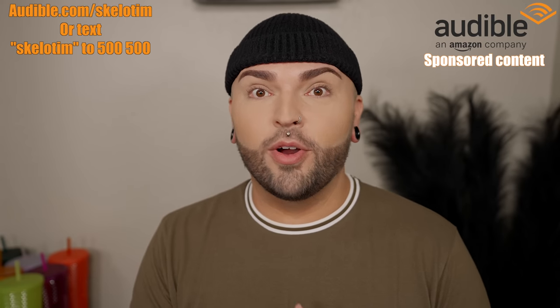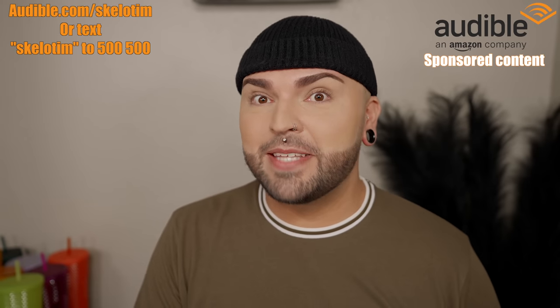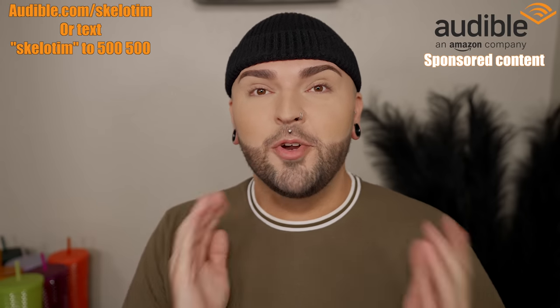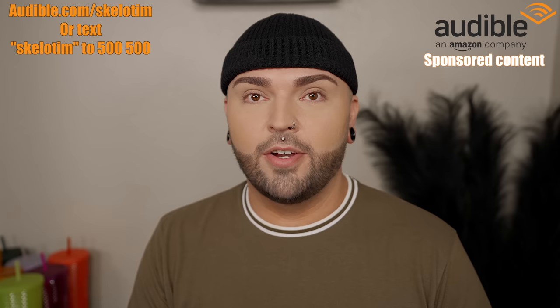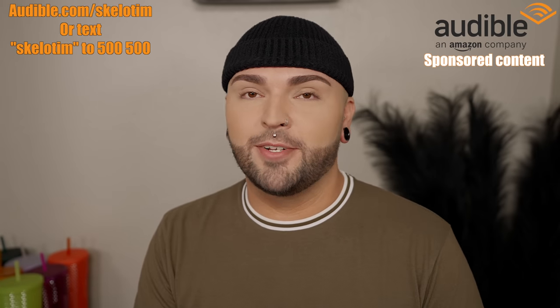As an Audible member, you get access to their full catalog and can listen to as many audiobooks, Audible Originals, or podcasts as many times as you'd like. On top of that, you get one credit per month to download any title of your choosing to keep forever, including new releases and bestsellers. New members can try Audible free for 30 days — just text 'skeleton' to 500-500 or head over to audible.com/skeleton. A huge thank you to Audible for sponsoring this video.